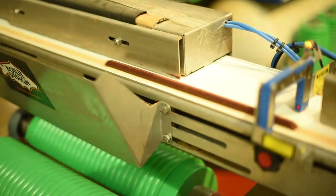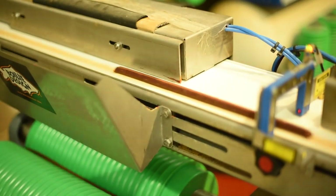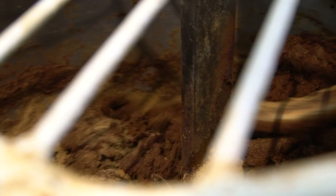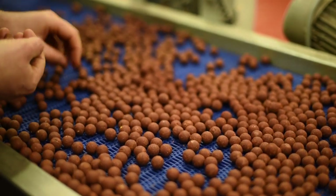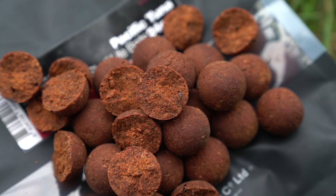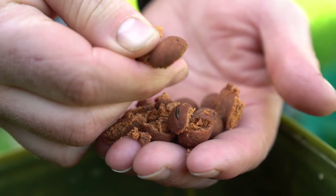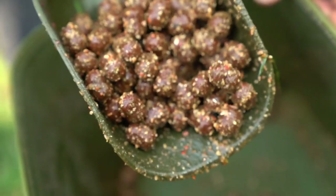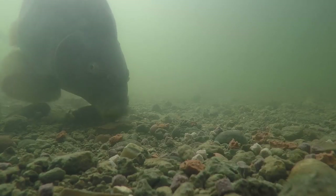Pacific Tuna has been developed over a three-year testing programme and since then it's proven to be a consistent big fish catcher all year round. Pacific Tuna is a deep red naturally attractive boilie that combines soluble fish, milk and vegetable proteins with powerful natural appetite stimulants to create a superb year-round big fish bait that fish simply can't resist.